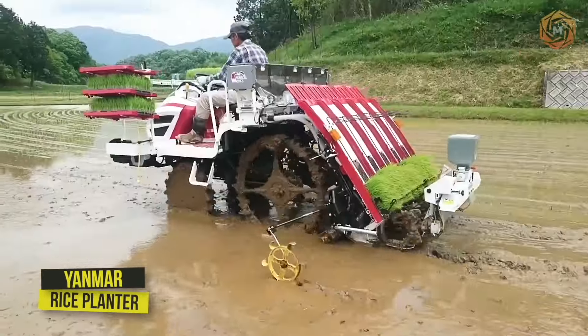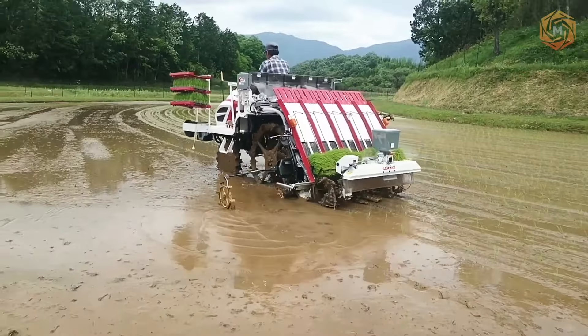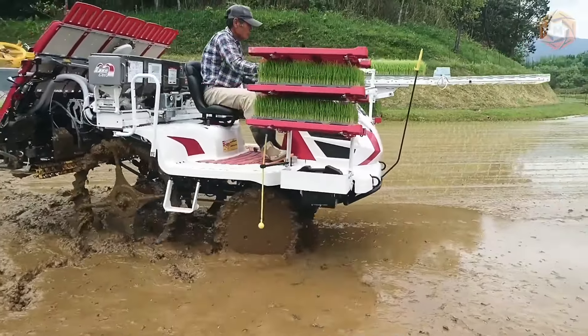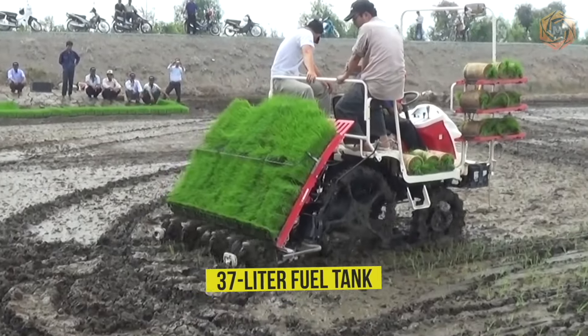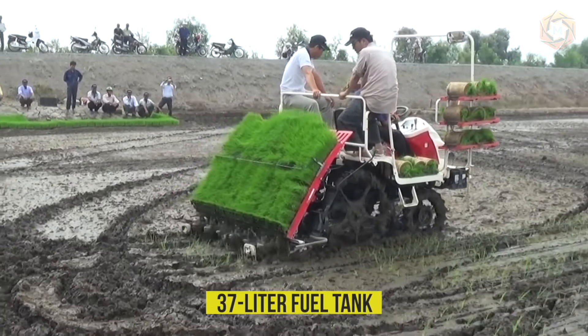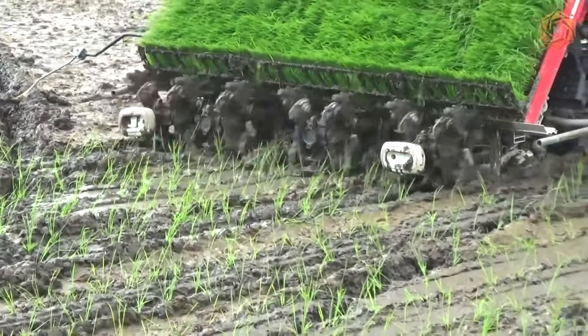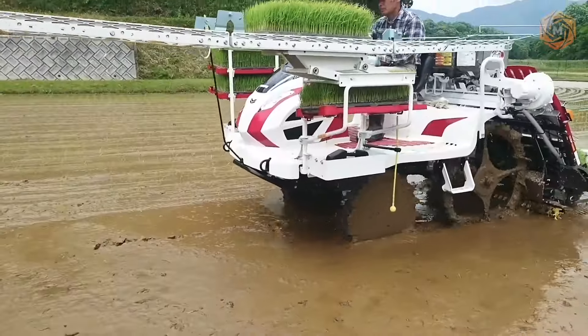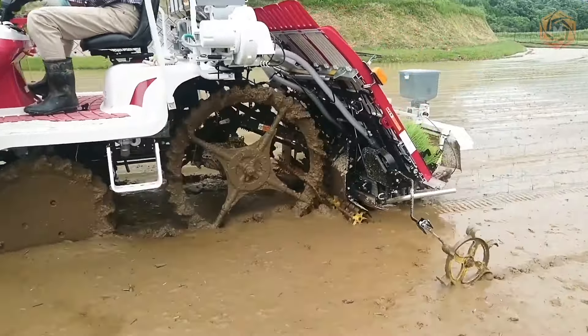Here's a cool and powerful rice planter from Yanmar. This basic model has a three-cylinder diesel engine with 20.9 horsepower, a transmission, and a 37-liter fuel tank. The profiling rotary planting mechanism mimics the manual process to ensure straight and quality rice sowing. With this model, you can safely count on the greatest operational efficiency.